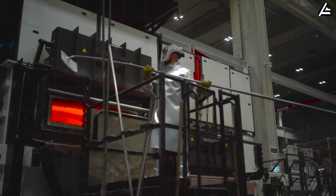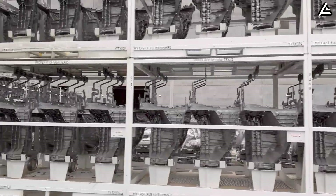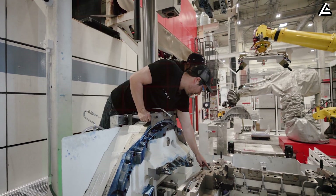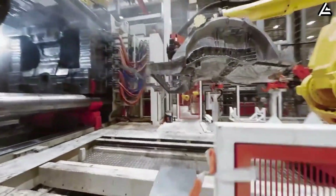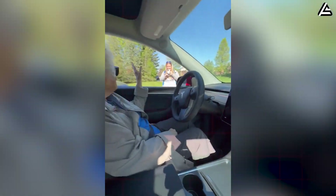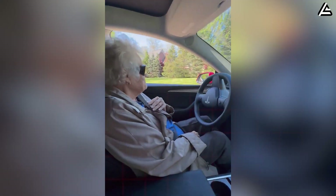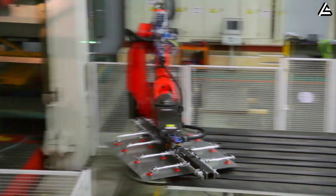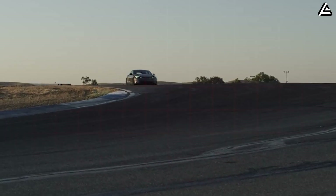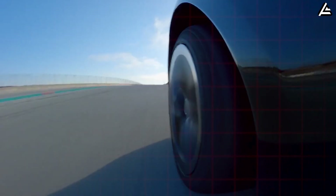At Giga Texas, the new press is expected to anchor an optimized Model 2 line designed specifically around single-piece castings. That translates into shorter lines, fewer workers per vehicle, smoother automation, and more consistent quality — because every casting comes out either perfect or gets immediately recycled. Fewer welded joints mean fewer long-term failure points. When castings replace dozens of individual stamped parts that typically loosen, rattle, or corrode over time, you end up with a stiffer, quieter structure that stays solid even after 200,000 miles of real-world American driving.